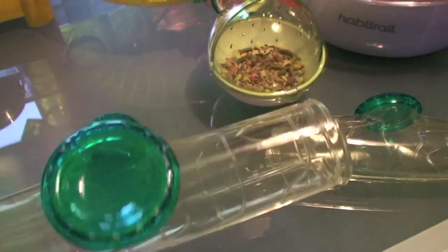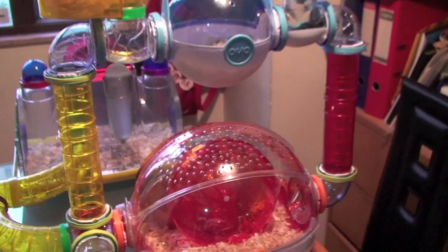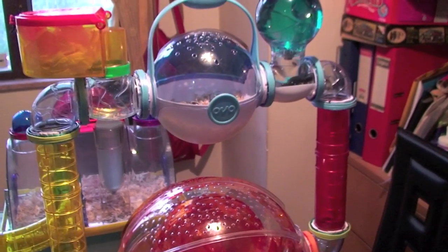These tubes are too wide so I can't use them. Luckily I had some extra tubes — now they can climb up and down.